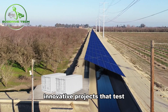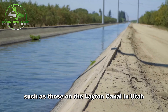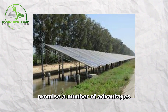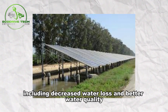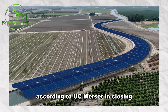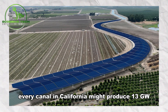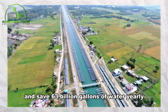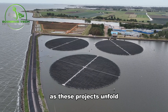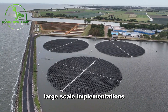Innovative projects that test raised and floating solar systems, such as those on the Leighton Canal in Utah and the Delta Mendota Canal in California, promise a number of advantages, including decreased water loss and better water quality. According to UC Merced, enclosing every canal in California might produce 13 GW of electricity and save 63 billion gallons of water yearly. As these projects unfold, the government aims to glean insights for future large-scale implementations.